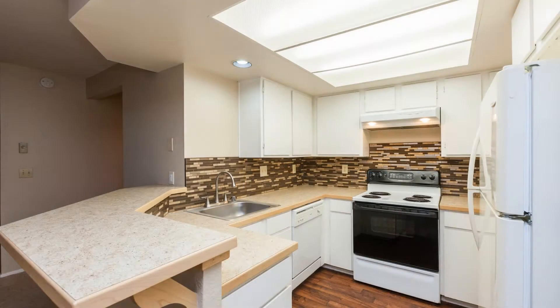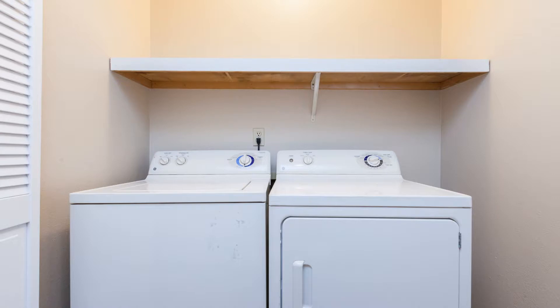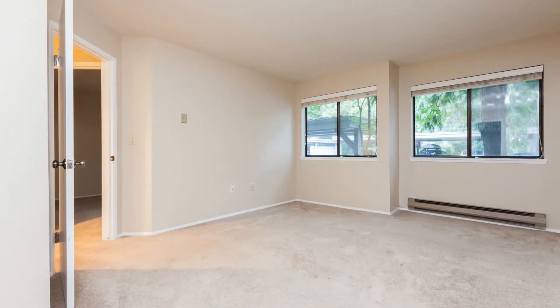The kitchen comes furnished with matching white appliances, plenty of cabinets for your storage needs, and a breakfast bar overlooking the living room.